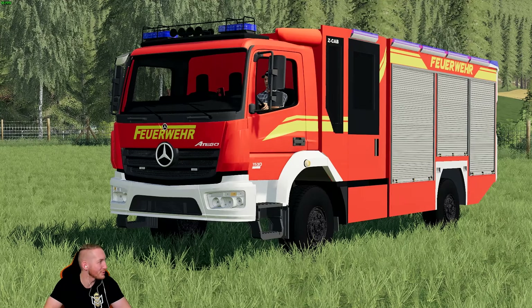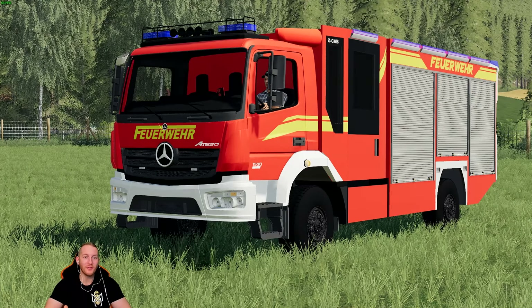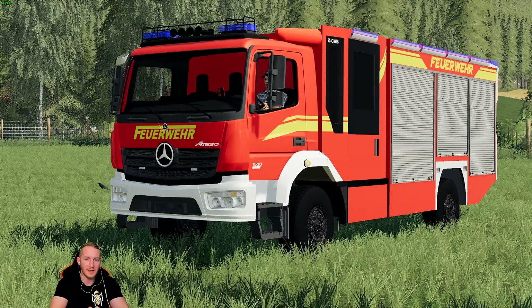Wir haben euch in Schwarzingen gestern die Feuerwehr quasi eingeführt – wir hatten einen Tag der offenen Tür. Auf jeden Fall haben wir einen Tag der offenen Tür gehabt und haben euch neue Feuerwehrfahrzeuge vorgestellt, die gestern in der Stadt Schwarzingen geliefert wurden. Und darunter eben dieses Fahrzeug – das hier ist ein HLF.